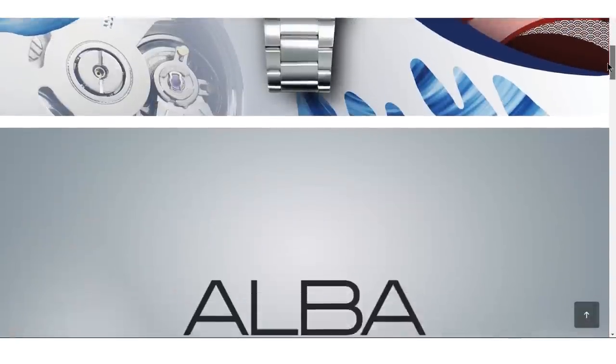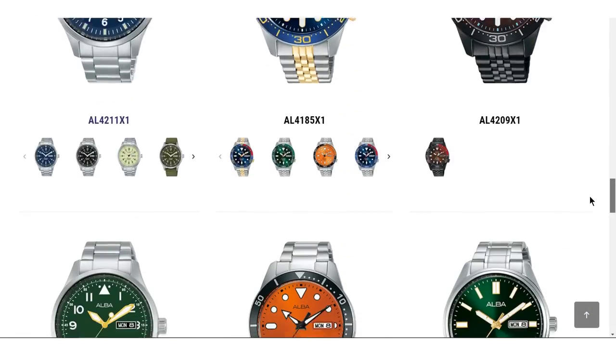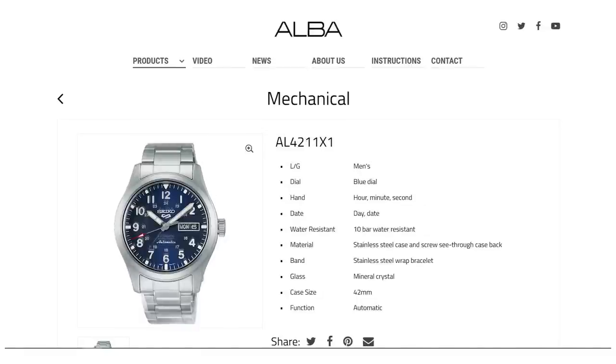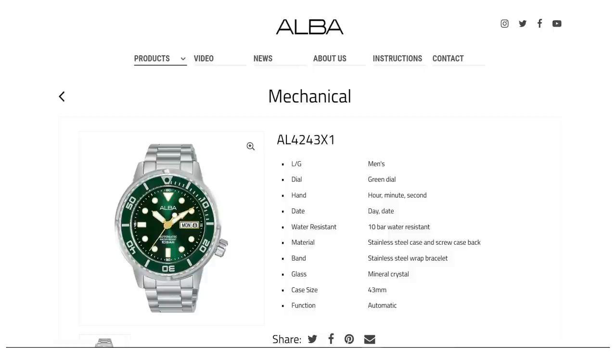When you look at the Alba website, all the designs have a familiar feel to them. From six feet away you would swear you had seen most of them before. Is that a Seiko Marine Master 200? No, it's an Alba AL4291X1. Is that a Seiko SRPG? No, it's an Alba AL4211X1. The watch I bought looks a lot like a Seiko Tuna — that shroud is a bit of a giveaway. And of course this is perfectly acceptable because it's Seiko homaging Seiko rather than somebody else homaging Seiko.